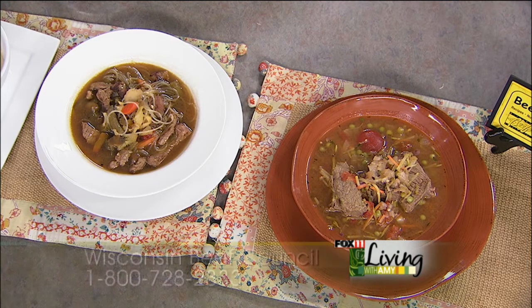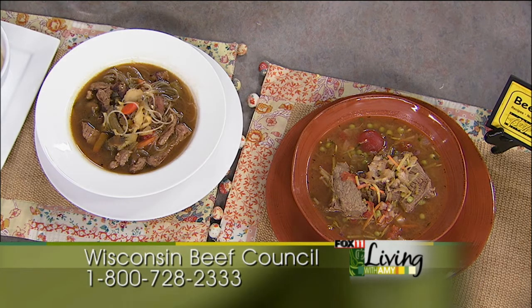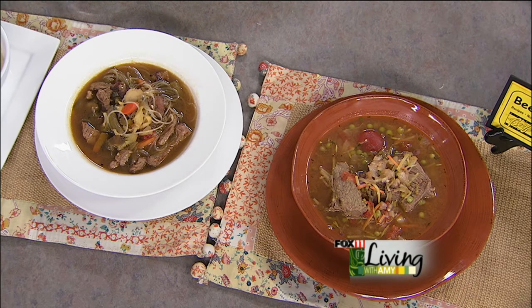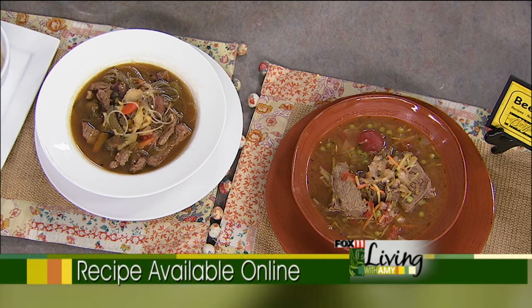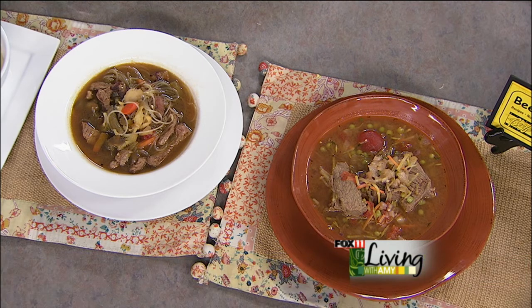A couple of ways to get the recipe: the Beef Council sends recipes out monthly — all you have to do is get on their list by calling 1-800-728-2333. Or go to fox11online.com, click on the living tab and recipes, and they'll be right there. Sign up for the newsletter and we'll send recipes every single day. Angie, thank you so much. We can hardly wait to make both soups — the Asian beef soup with Chinese stir-fry vegetables, ginger, garlic, and strips of sirloin steak, and the slow cooker pot roast soup with potatoes, broccoli slaw, and peas.